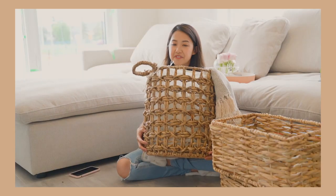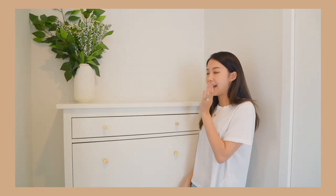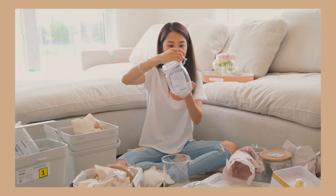He saw it today, he's like, I need it. My favorite purchase from HomeSense — handstands and baskets.